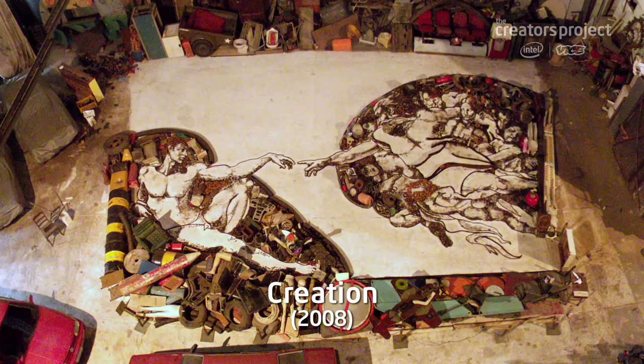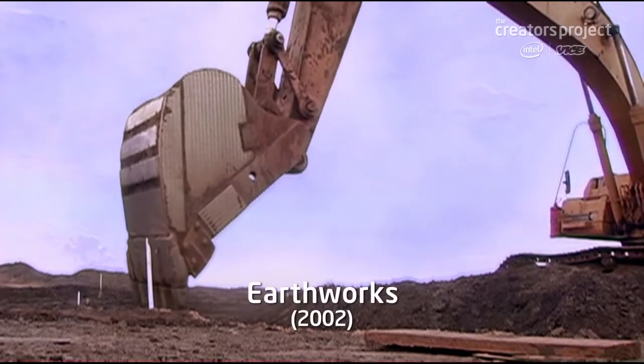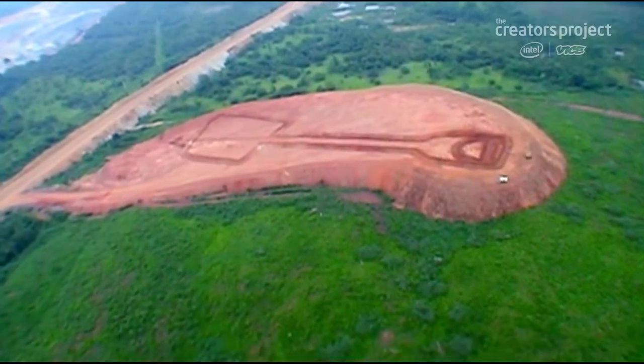I think it was around 2001, 2002, I had the opportunity to work in an environmental scale. We made almost 25 drawings, some of them up to a scale of 500 meters long. And they could only be seen from helicopters. The drawing itself becomes something from your mind.